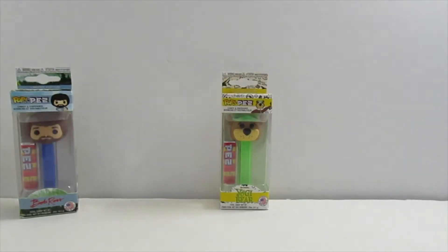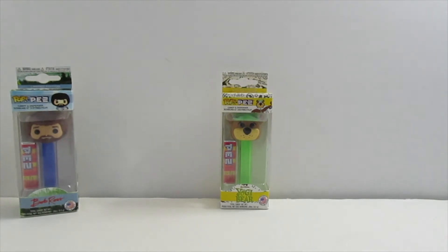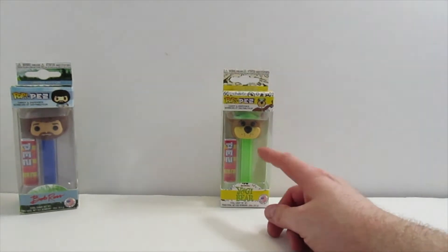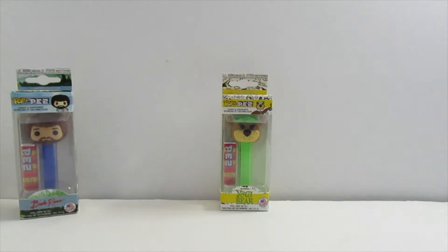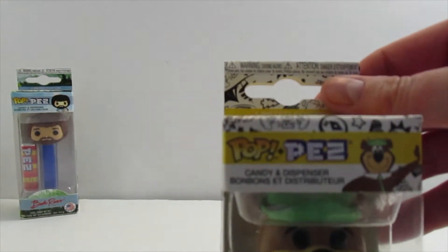This other one I have is Yogi Bear, and this is the green hat version. I looked online and they actually had another one — it was a set where one had a red hat and the other part was red on the bottom instead of green. I thought this is pretty cool. I'm not gonna open any of these because I want to keep them in the original box — I think the artwork looks really cool. Okay, Yogi Bear.